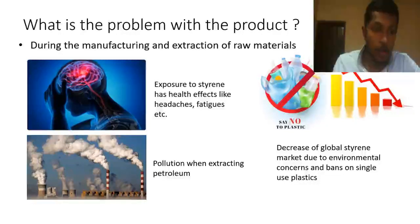The next two slides are about the problems of using polystyrene lunchboxes. There are three ways that styrene can harm us and our environment: during the extraction, during the time of usage, and after disposal. During the extraction of styrene, it can harm humans by causing hearing loss, fatigue, headaches, and more. It also pollutes the air from the manufacturing process.